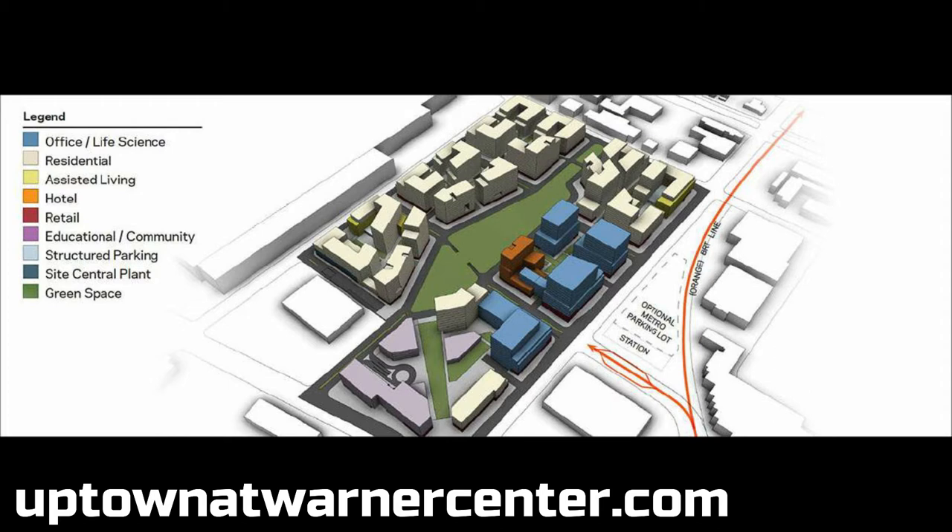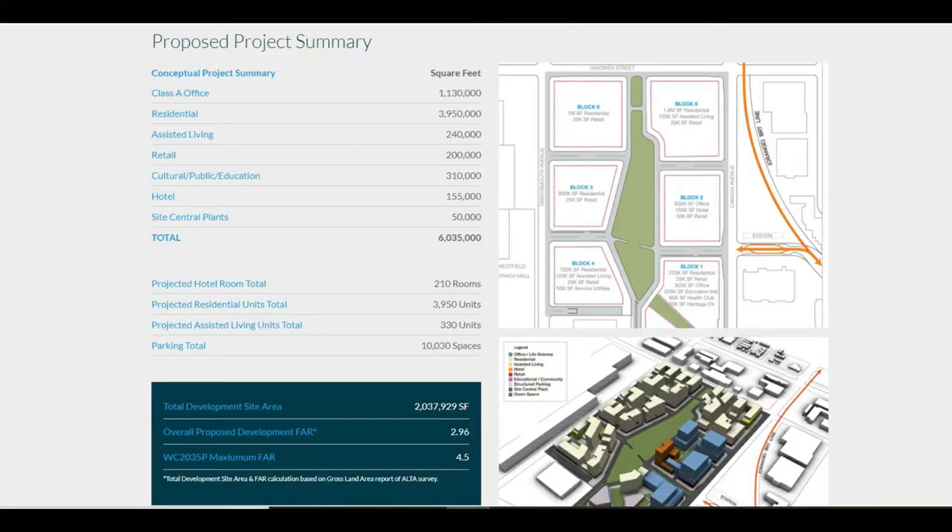Here's a breakdown of the square footage for all the buildings — office, assisted living, and more. In terms of square footage: 4 million square feet of residential housing with about 4,000 units, over a million square feet for office, and about a quarter million square feet of assisted living. All together they have roughly 6 million square feet of development — probably one of the biggest housing projects in SoCal for the next ten years.